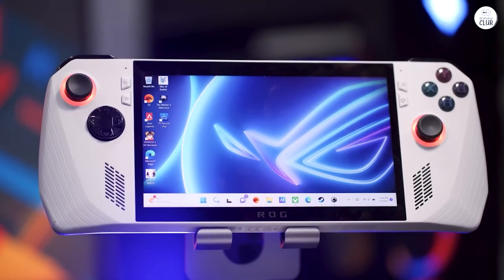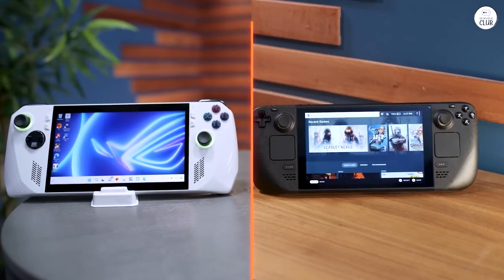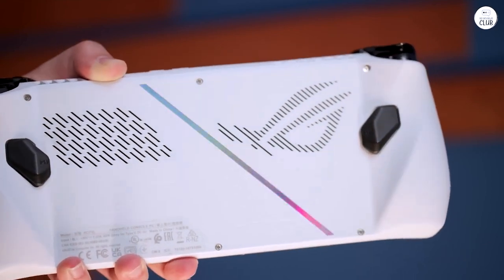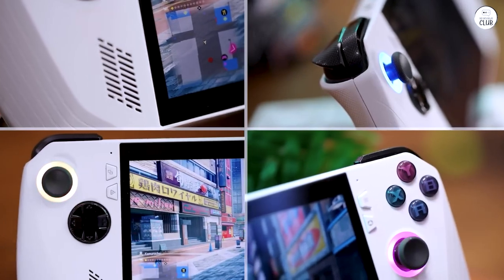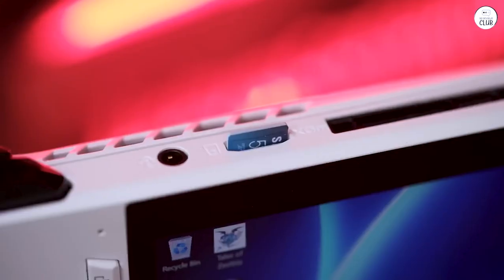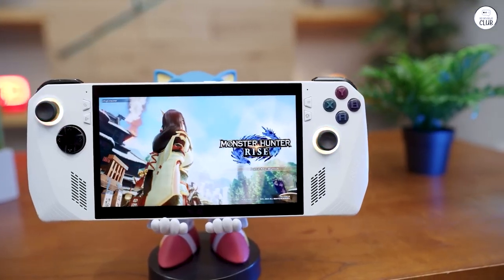Reviews on the Asus ROG Ally have been quite positive from my experience. Personally, I find it to be a more preferable option over my Steam Deck. The Asus ROG Ally essentially functions as a compact gaming powerhouse. What I appreciate most is its portability, as it eliminates the need to lug around a bulky gaming laptop. Despite initial concerns about button quality, I haven't encountered any issues — they're responsive and haven't exhibited any signs of sticking.